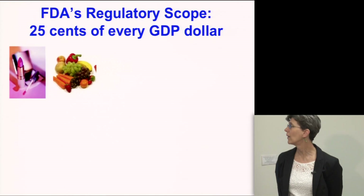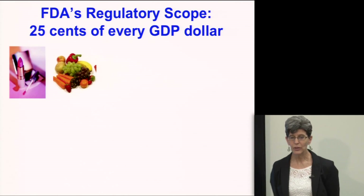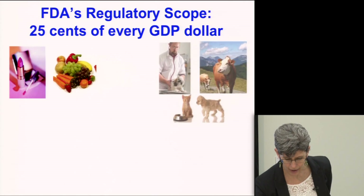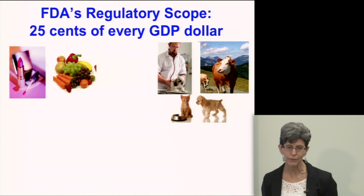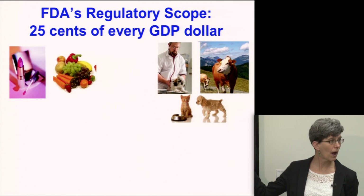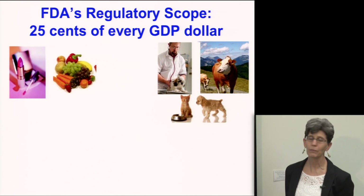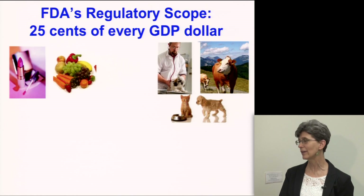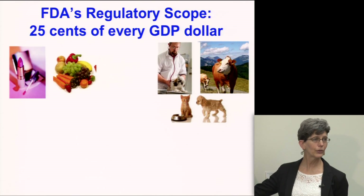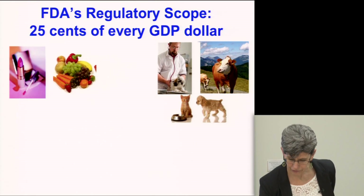FDA regulates all foods as well as cosmetics. We don't regulate meat — that's regulated by USDA — but all other foods are regulated by the Center for Food Science and Nutrition. The Center for Veterinary Medicine regulates products used to treat animals, with the exception of vaccines which are done by USDA. They also regulate all animal feed.